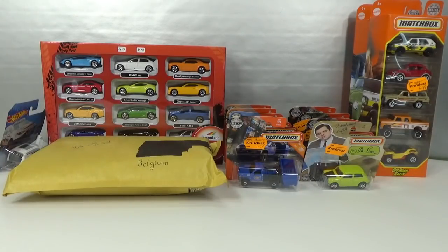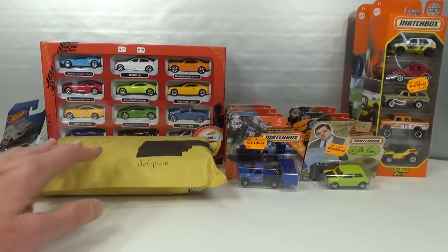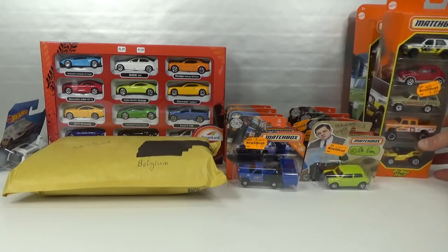Hello, welcome to Chasing Diecast Cars. I found some new stuff in stores the past two weeks and I got a package from a viewer that is very cool. Let's start with Matchbox.